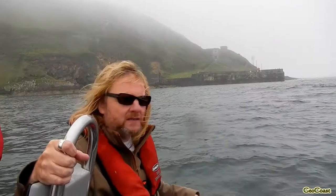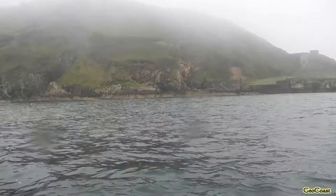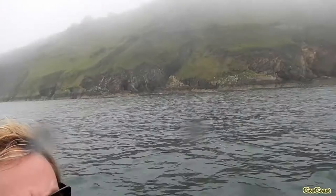Behind us here we can see some tight folds in the Old Red Sandstone — you can see a downfold and an upfold. Geologists call these synforms and antiforms.